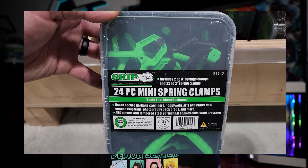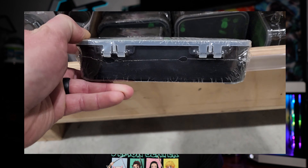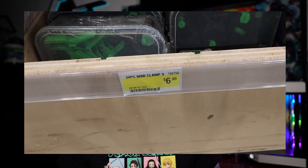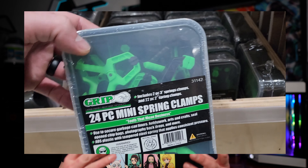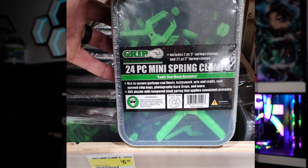Today we're looking at their 24-piece mini clamp set. You're going to get two three-inch clamps and twenty-two two-inch clamps. This is just one of those little accessory things you can pick up to be handy in many different situations — hanging things, holding things, trash can bag liners, whatever. They can just be really handy. They're seven dollars and they come in a nice little plastic container, great to have around just in case you need to hold something in place.